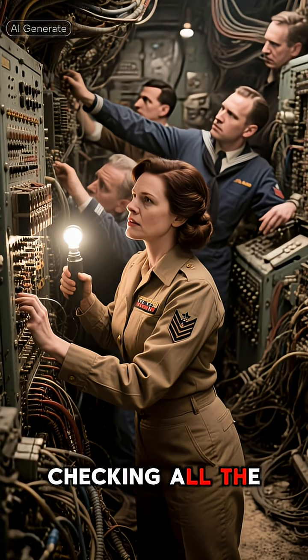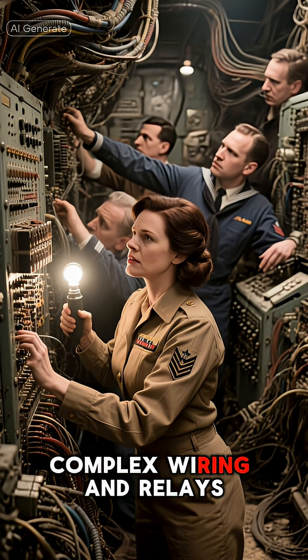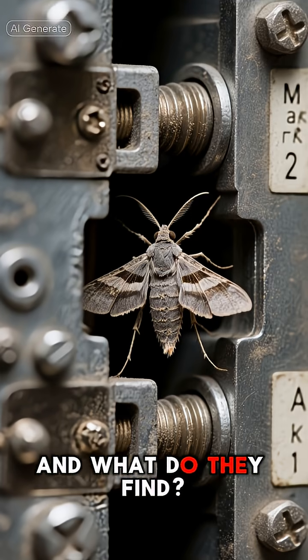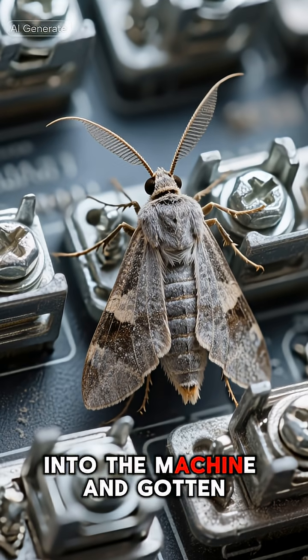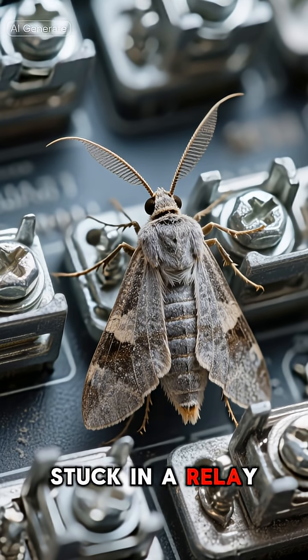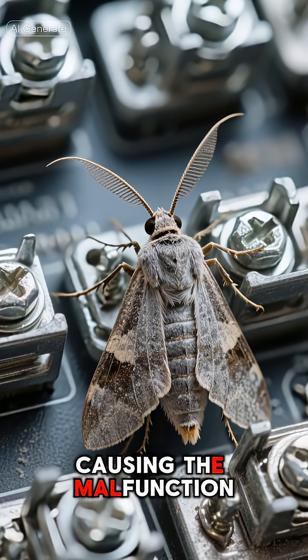They search high and low, checking all the complex wiring and relays. And what do they find? An actual moth. A poor, unsuspecting moth had flown into the machine and gotten stuck in a relay, causing the malfunction.